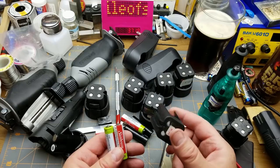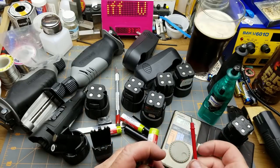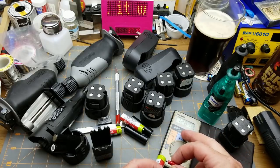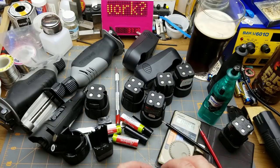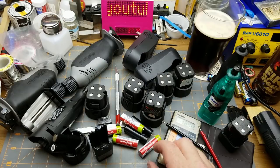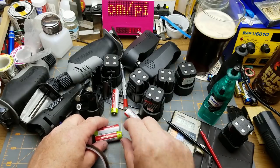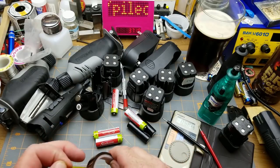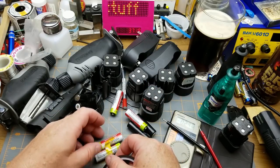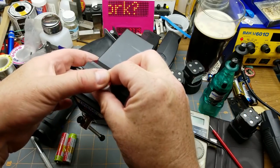Nickel metal hydride and NiCad have very similar voltage - 1.2 volts. This one is 1.28 volts right now fresh out of the package, so they came pre-charged, which is nice. These guys just had these things strapped together with a bit of tape, so I shall do the same thing. Might as well use the Dremel for this soldering job, because why not?